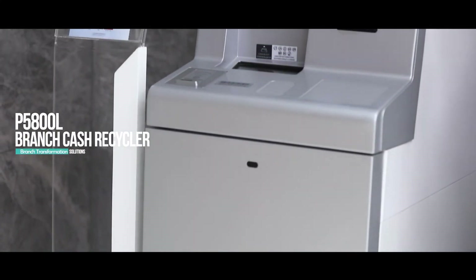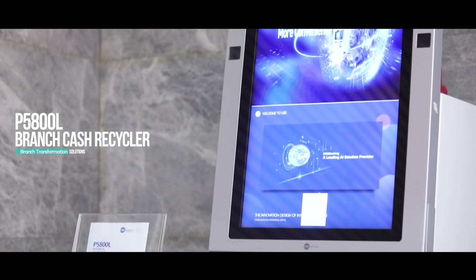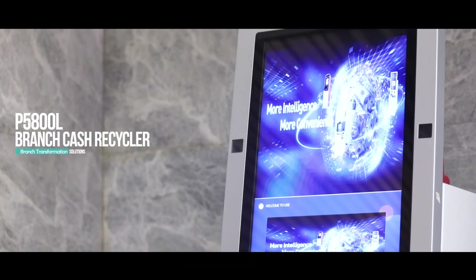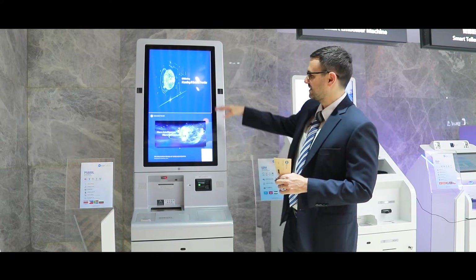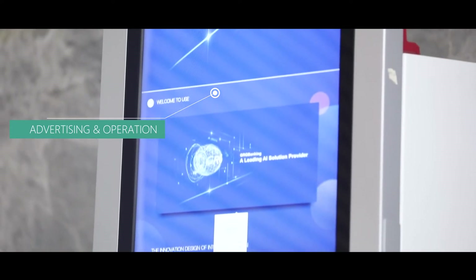This is our P5800, mainly used as a branch cash recycler for bulk transactions. What's special about this machine is that it has an extended screen for advertising campaigns but also for operations.